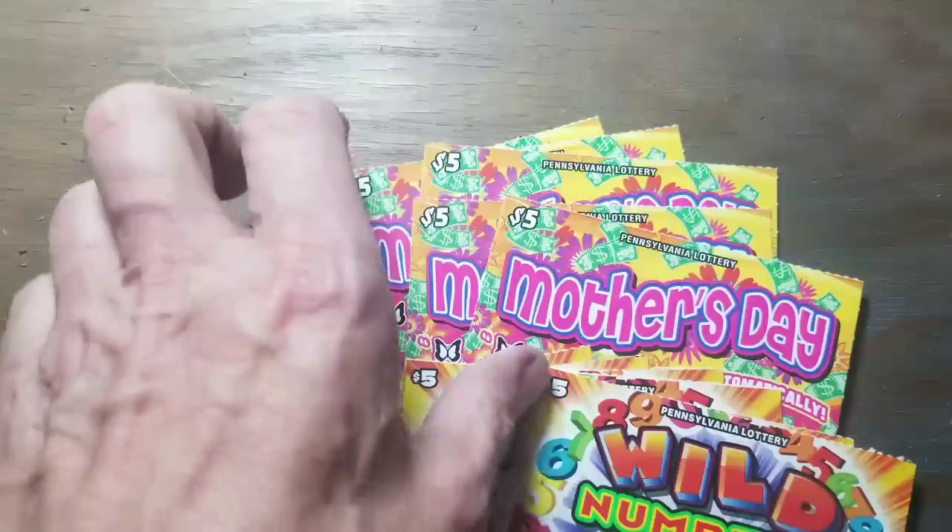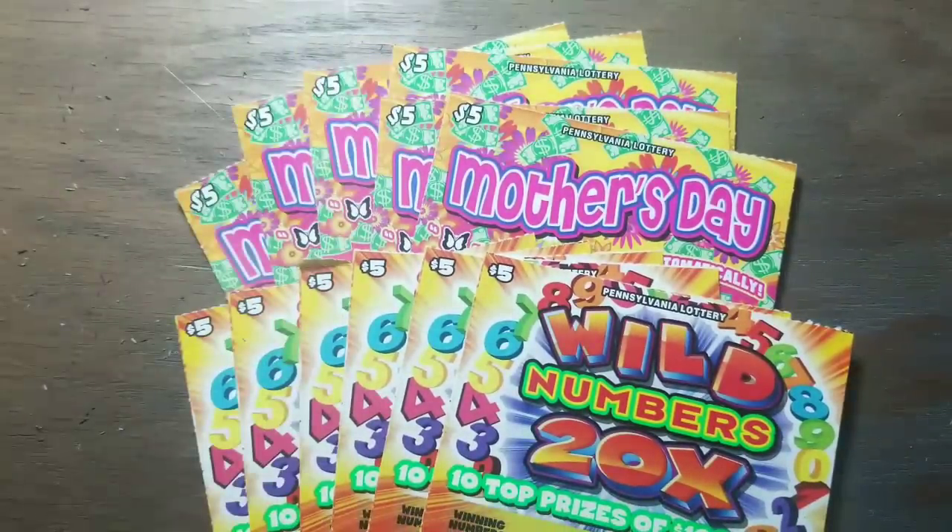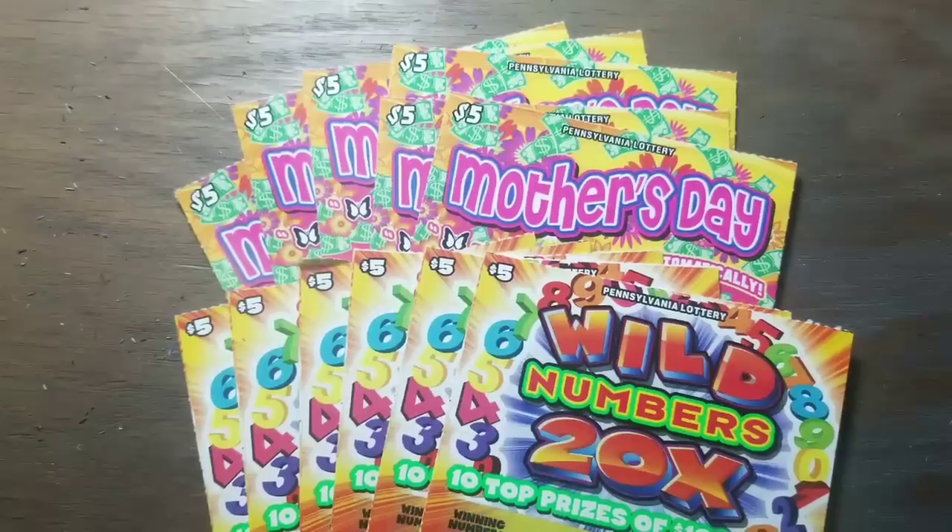Hey YouTube, Jack's back with new tickets - yes, the new fives. We have Mother's Day and Wild Numbers 20 times. They've also got a 5 times, a 10 times, and a 50 times, so we've got another times series. It's a colorful one, so that's going to make it work so much better for me. I'm sure this time series will do much better than the one we just got done with.